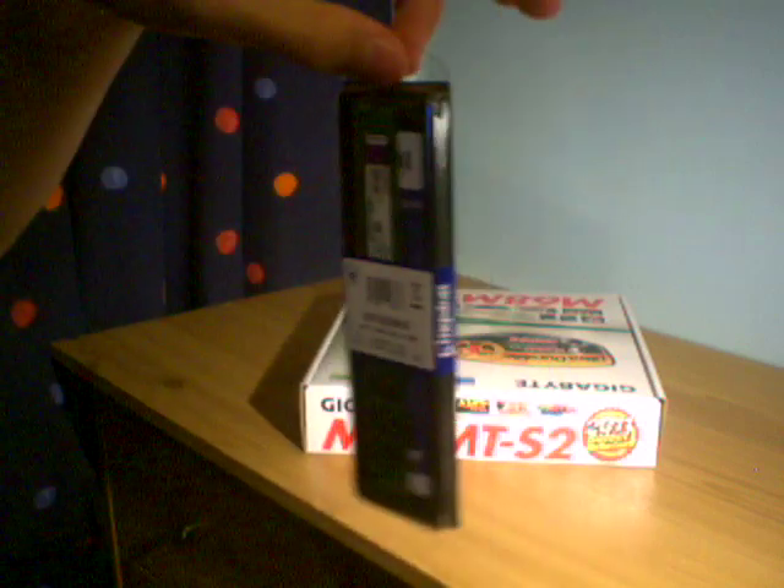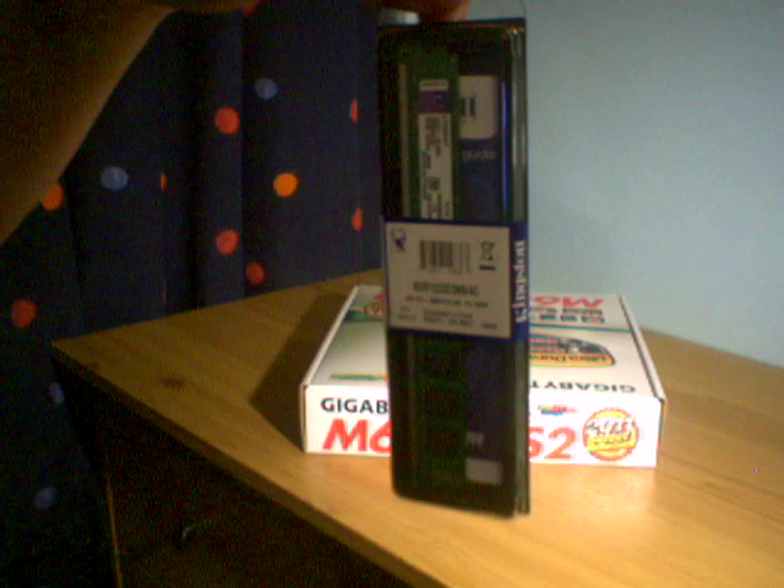Here's the RAM — 1333MHz DDR3 4GB Kingston memory. This may sound ridiculous, but I've never had 4GB in a system before. The most powerful system I've ever used is a Core 2 Duo Windows 7 machine with 2GB of RAM. So I think I'll appreciate this system more than most.